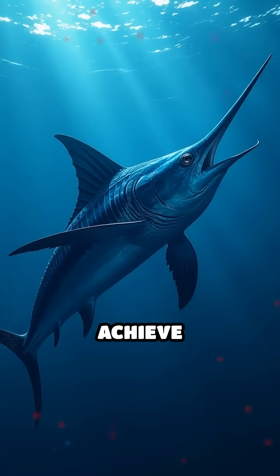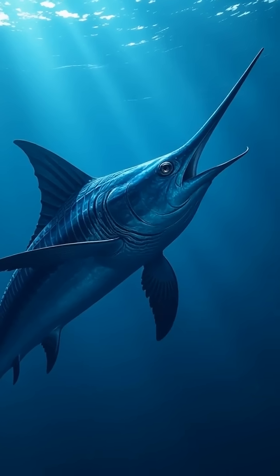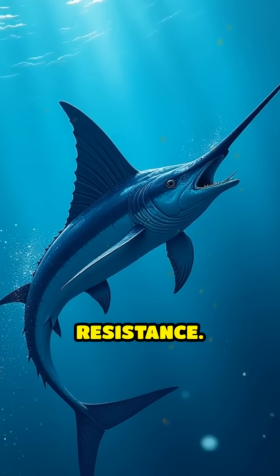But how do they achieve such insane speed? The secret lies in their unique body design. Their long, slender bodies are built to slice through water with minimal resistance.